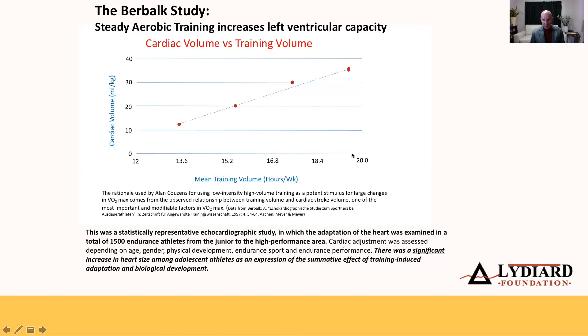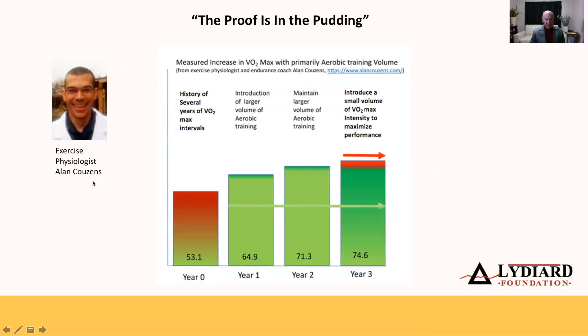The highest level reached in this study looks like about 35 milliliters per kilogram volume, achieved with just under 20 hours of training per week. This was measured with an echocardiogram, which is the standard tool used in hospitals to measure cardiac volume and pumping capacity - so it's a pretty accurate study.